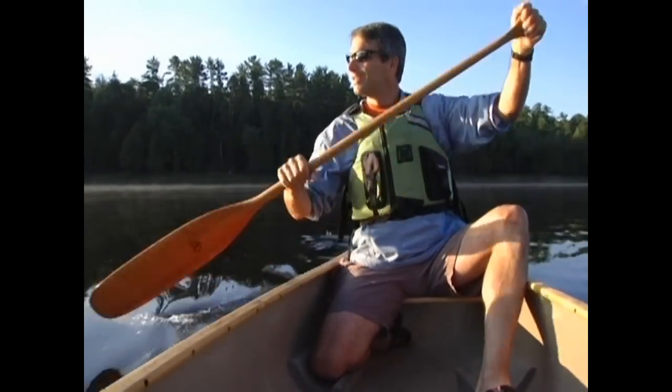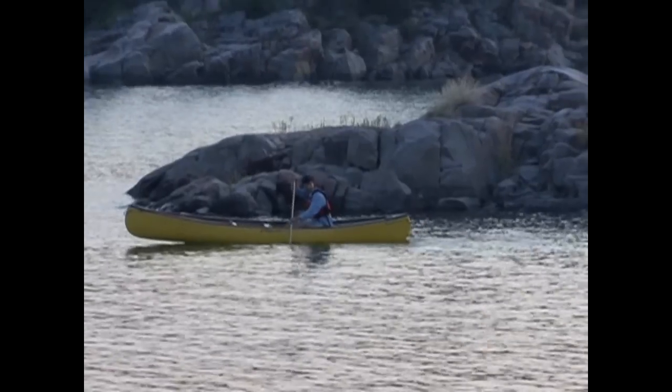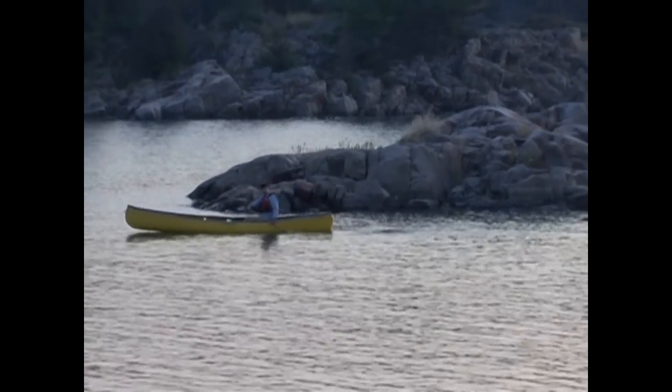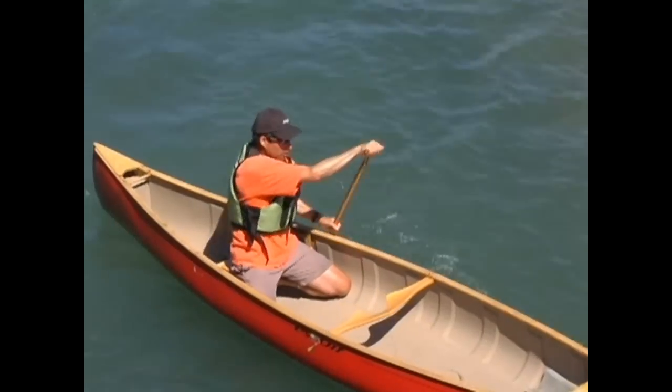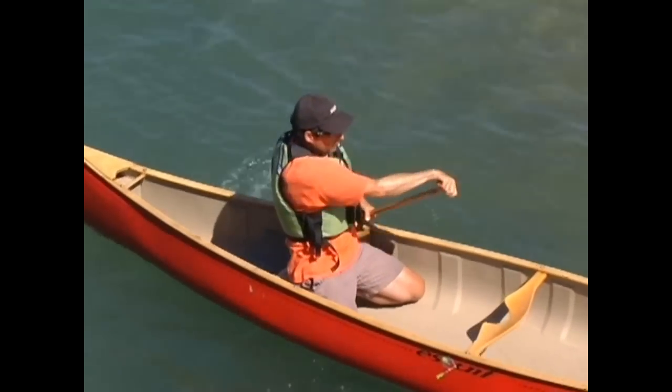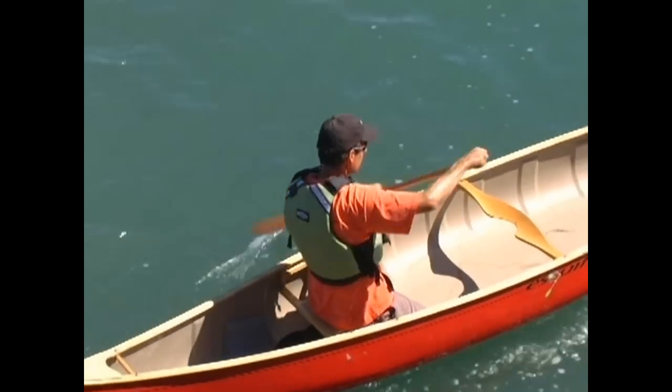Some paddlers will also combine sitting and kneeling by extending one leg forward while kneeling off the seat. If you're paddling solo, the most common position is to sit on or kneel against the bow seat facing the stern of the canoe. This positions you closest to the center of the canoe, which gives you better control.